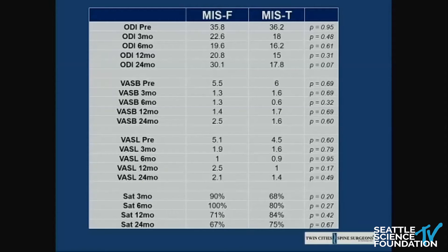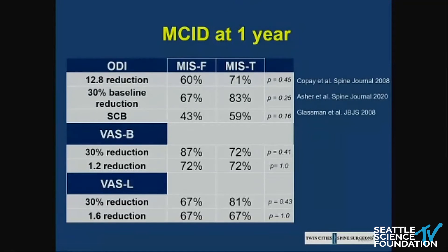Looking at the side-by-side comparison, none of the variables at any of the time points were statistically significant between the two groups. As an industry, we're talking a lot more about value-based care — the question becomes how durable is this surgery and how much do patients gain from it? When we looked at MCID at one year, using the standard 12.8-point ODI reduction, we saw 60% and 71% respectively. When we used the recently suggested measure of 30% baseline reduction in ODI, that number jumped up quite a bit.